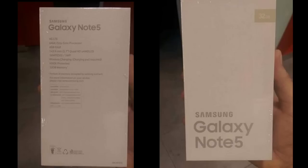The Galaxy Note 5 and the S6 Edge Plus are both going to be unveiled officially during the Samsung Unpacked event on August 13th in New York City.